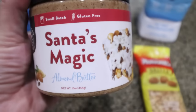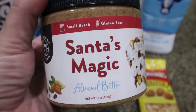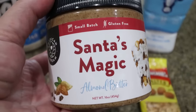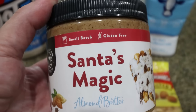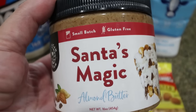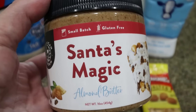You'll need some nut butter, and to no surprise, I'll be using my American Dream Nut Butter. I'm going to use Santa's Magic — this is one of my favorites. This is an almond butter, and it tastes like those magic bars with the coconut and almonds and chocolate. It is so incredibly delicious. You guys know I am obsessed with American Dream Nut Butter, so I thought Santa's Magic would pair really well in these protein balls.